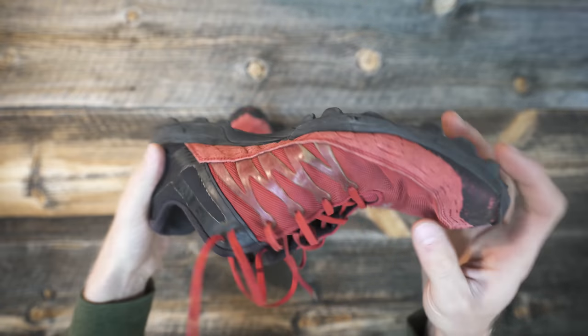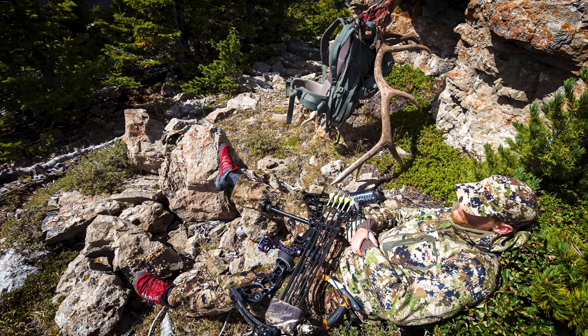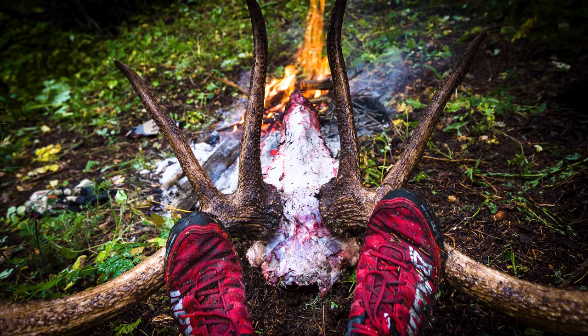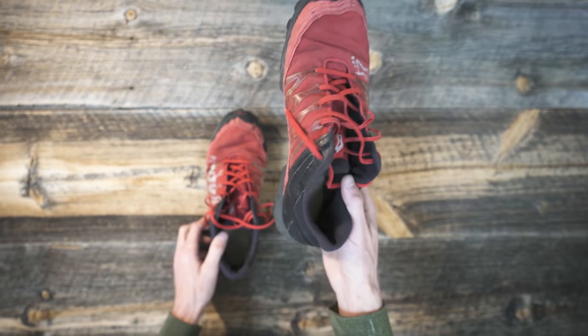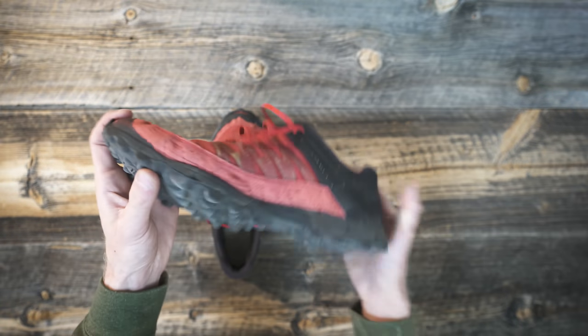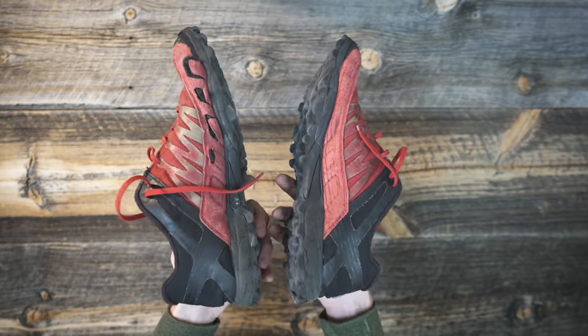They're great for bow hunting, great for sneaking around. When there's no snow, I'm pretty much rocking a trail runner for everything I do. I've got pretty strong ankles, so I can get away with something like this. But they're quiet, they're light, they're flexible, they move with you, and they grip super well. These things are freaking rad.